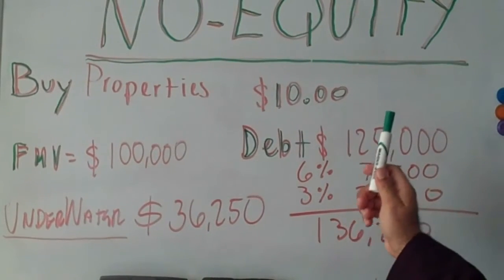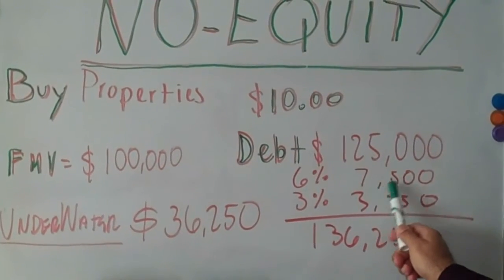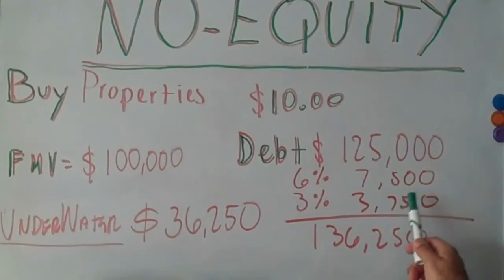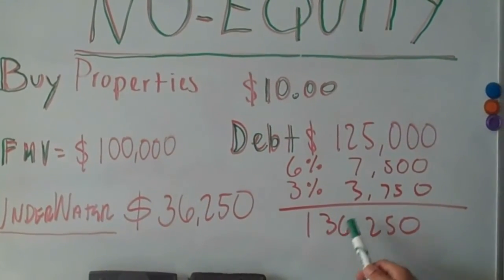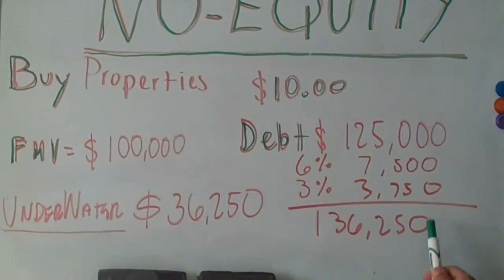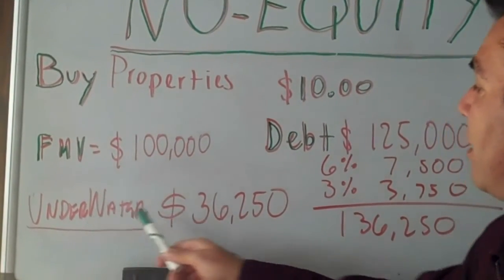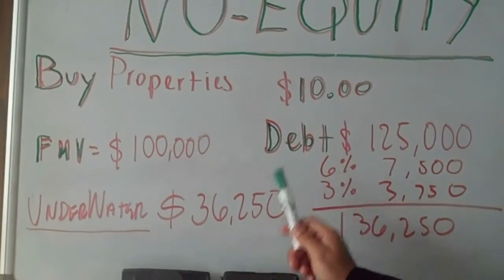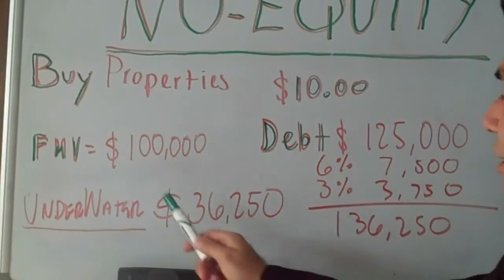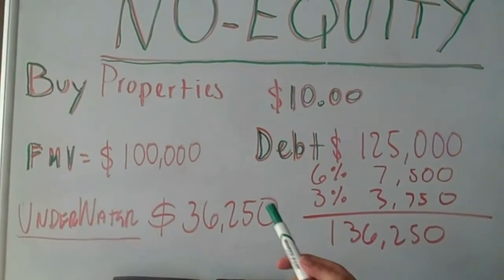In order for this seller to be able to sell this property, he's going to pay 6% commission to a realtor, which is about $7,500, plus 3% for closing costs, about $3,750 — adding up to $126,250. Which means the homeowner or the seller is underwater, so he cannot sell the property with a regular realtor.